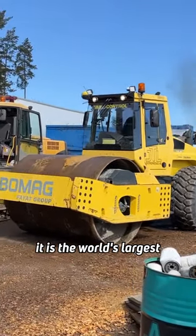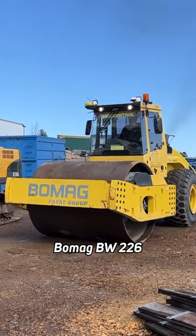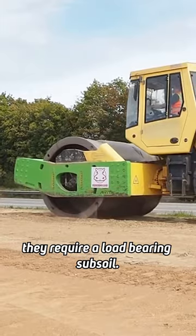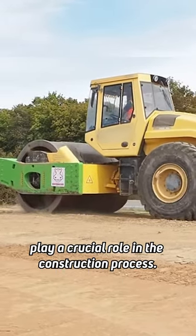Weighing 25 tons, it is the world's largest and most powerful soil roller, the BOMAG BW-226. All construction projects have one thing in common: they require a load-bearing subsoil. This is why single drum rollers play a crucial role in the construction process.